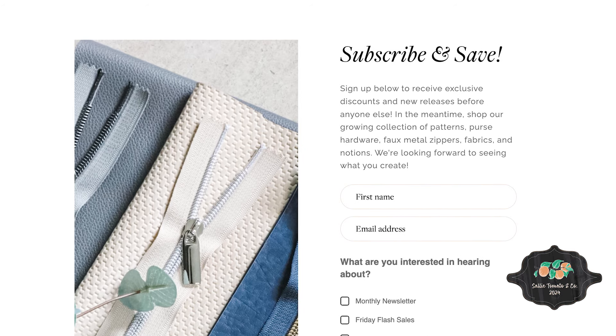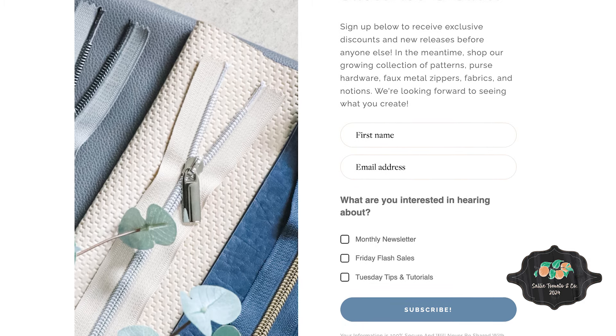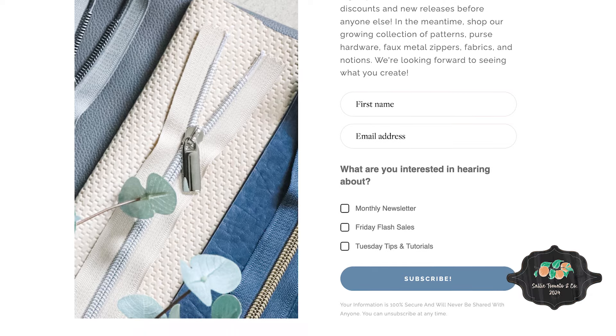Thank you so much for joining us during this unboxing series. And if you purchased the box, we hope you enjoyed the items and are looking forward to sewing. We truly hope that you enjoyed all 14 days of this year's Sally Tomato & Co box because I know that our team loved designing and planning out the box for you. Just a final reminder that if you want to snag next year's Sally Tomato & Co box, we've added a link below in the description to join our newsletter group so you will be notified when the next box releases.